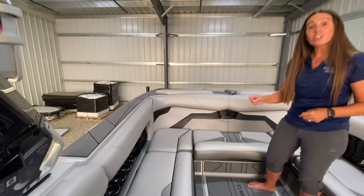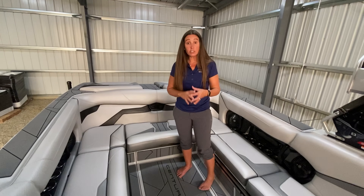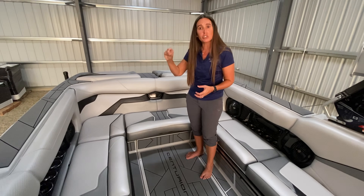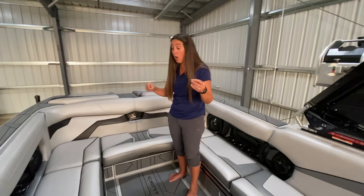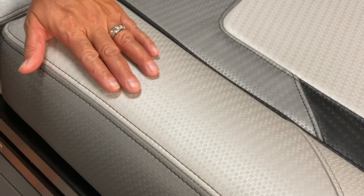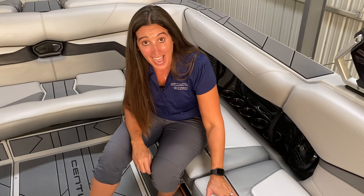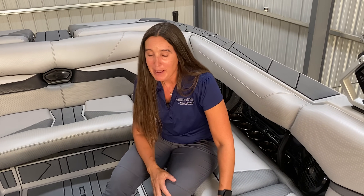Maybe even stronger than the upholstery is the thread we sew it all together with. The thread is made by Gore Tenera — essentially Gore-Tex — and is extremely resilient. We offer it in six different colors to color-match the interior. It's also resilient against acid rain, UV rays, and harsh cleaning chemicals. In our interiors across the entire Centurion line, you'll be hard pressed to find a single stitch — most cases you'll see a half stitch sewn two times, or a French seam on high-stress areas sewn three times. This is a stronger way to put these upholstery pieces together and it's going to last.